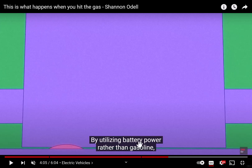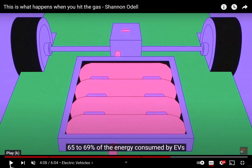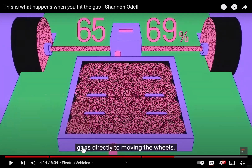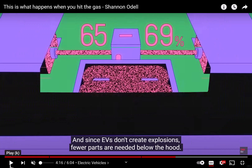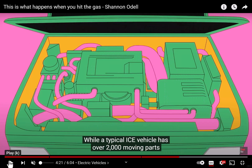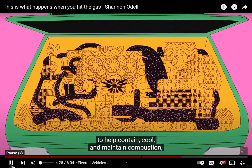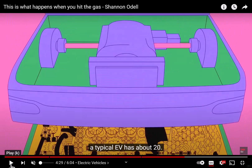For EVs, pressing on the accelerator changes the frequency of current driving into the wire of the stator, in turn increasing the rate at which the rotor spins. By utilizing battery power rather than gasoline, 65 to 69% of the energy consumed by EVs goes to the wheels. And since EVs don't create an explosion, fewer parts are needed under the hood. While a typical ICE vehicle has over 2,000 moving parts, a typical EV has about 20.